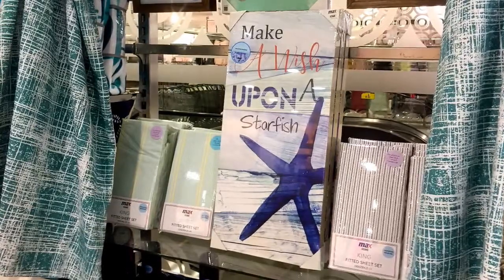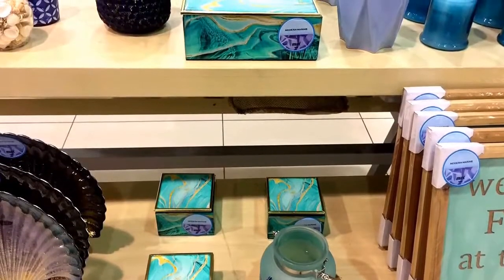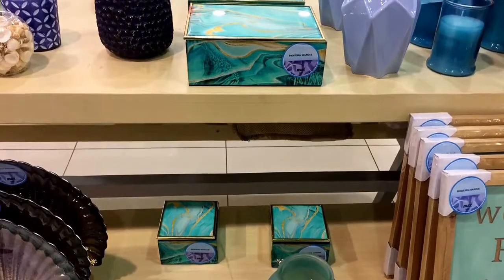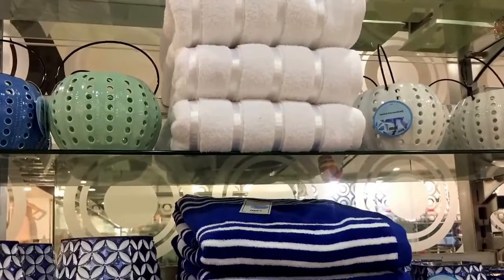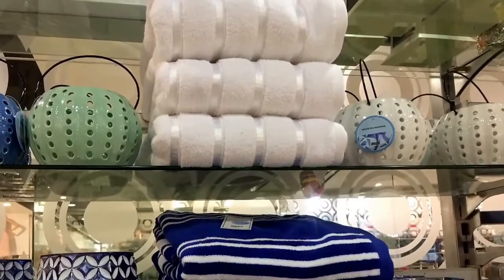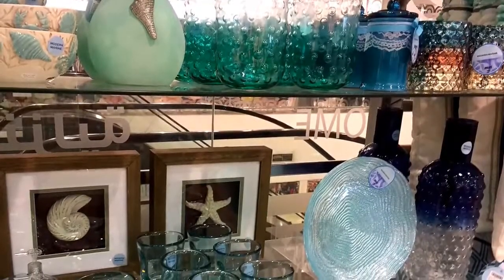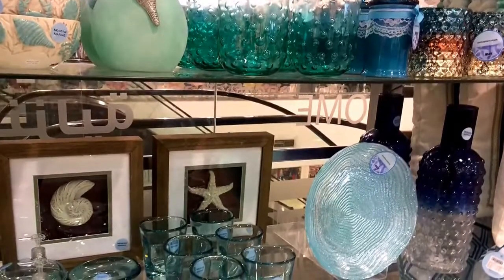If you have a guest bedroom that is whimsical, this is a great way to incorporate those items. Also incorporating lavenders into the springtime. Changing out your towels is great — bringing in fresh, clean white towels is great as well.